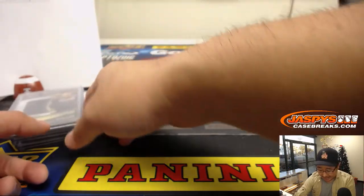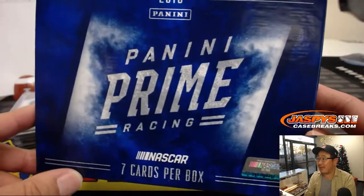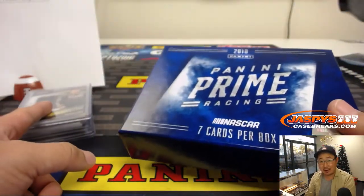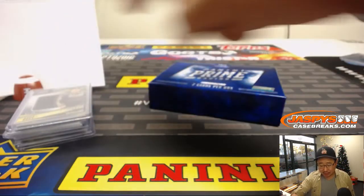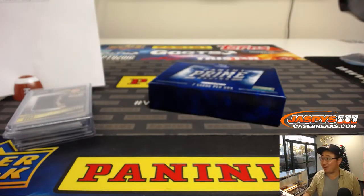And there you have it ladies and gentlemen — a nice quick little break of Prime Racing. Some really nice stuff in here. You saw on the picture on the website JazBeesCaseBreaks.com that some of the one-of-one patches could be like the sponsor logo patches and stuff. I want to pull one of those, so let's keep it going on JazBeesCaseBreaks.com and we'll see you for the next one. Bye!